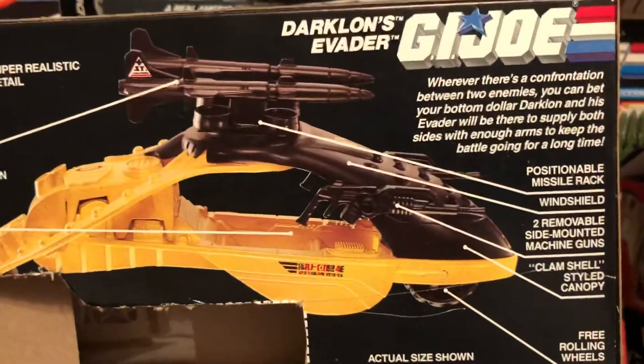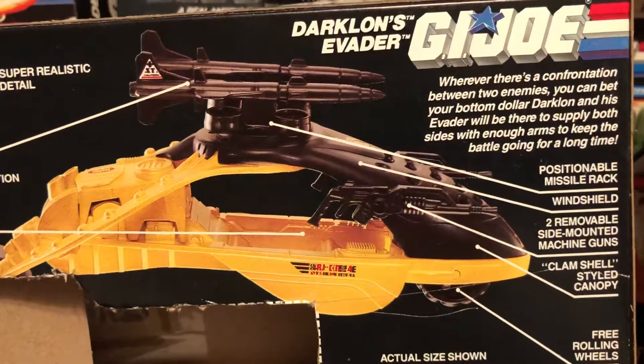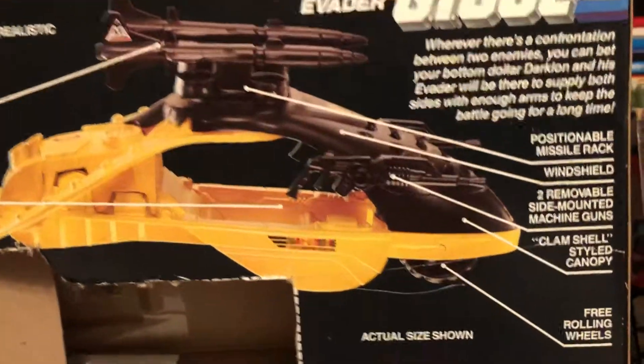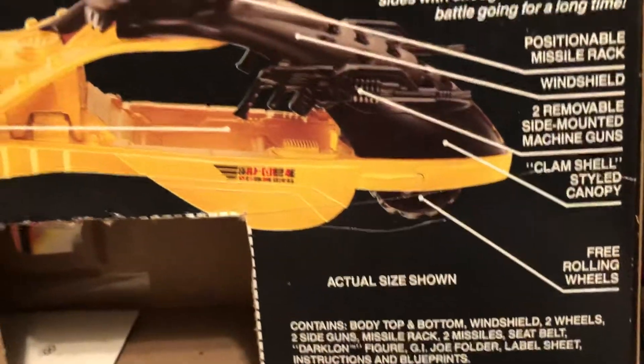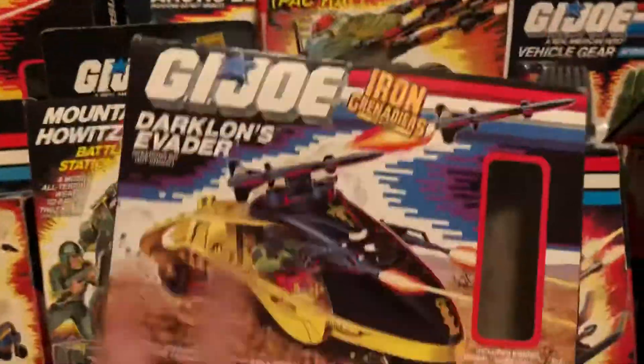Right, so whenever there's a confrontation between two enemies, you can bet your bottom dollar Darklon and his Evader will be there to supply both sides with enough arms to keep the battle going for a long time. Positionable missile rack, windshield, two removable side-mounted machine guns, clamshell-styled canopy, free-rolling wheels — you name it, I can't see it, the poor box has been roofied.